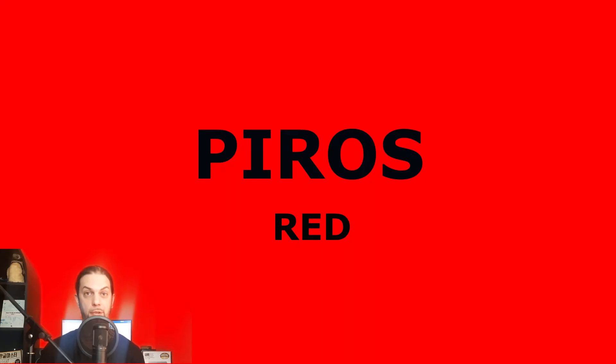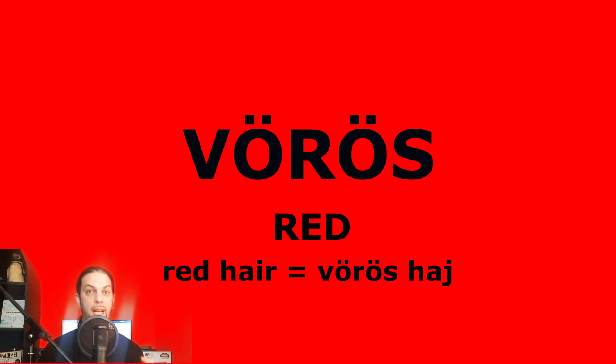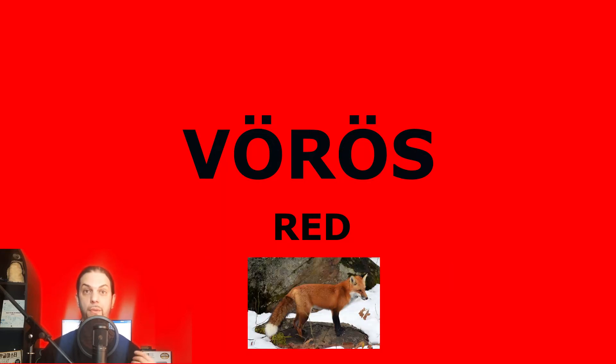Red is piros. Piros. But sometimes we call a certain shade of red vörös. Vörös. For example, red hair is vörös haj. Vörös haj. The fox's fur is also vörös. But if I'm being honest, I have no idea where something stops being piros and becomes vörös.